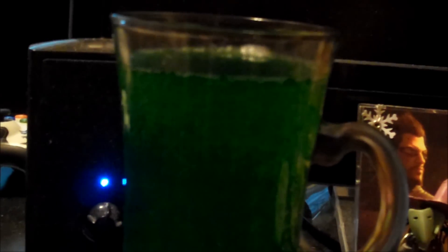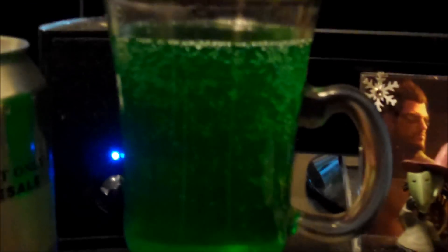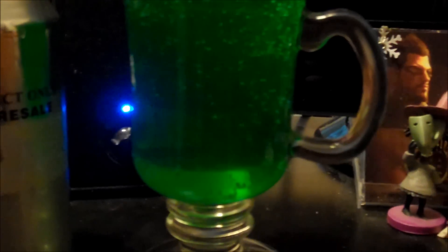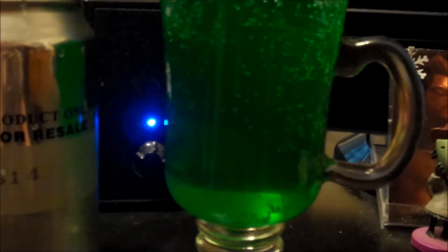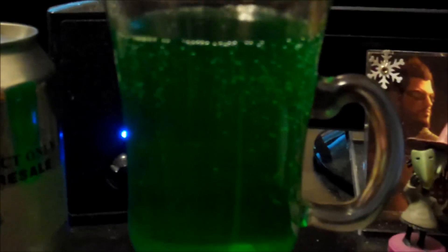I'm getting out every last drop of the can since I probably won't get to taste this again for a long time, if ever. I definitely like the bluish green tint.